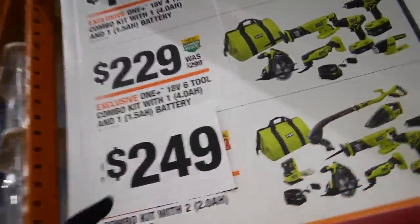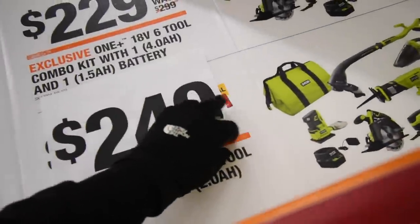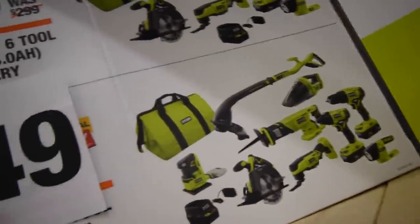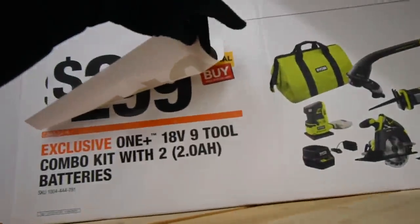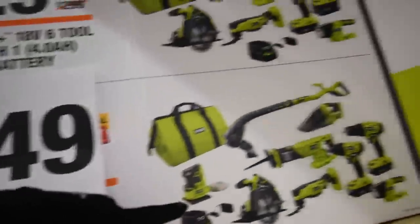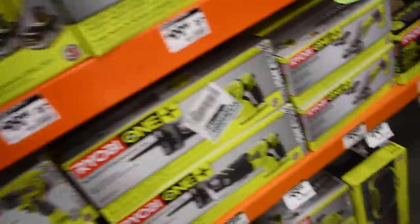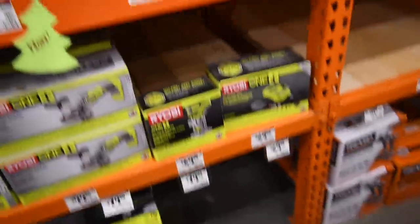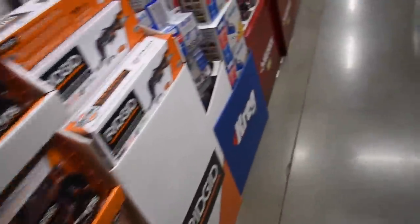For Ryobi, they have this 9-piece tool kit that was $300 and is now $250. Individual prices did not drop yet, and nothing dropped in the gift center.